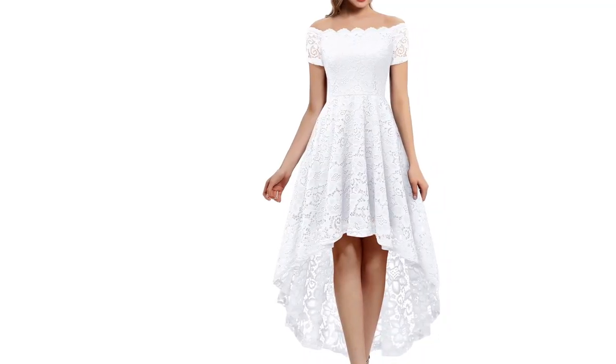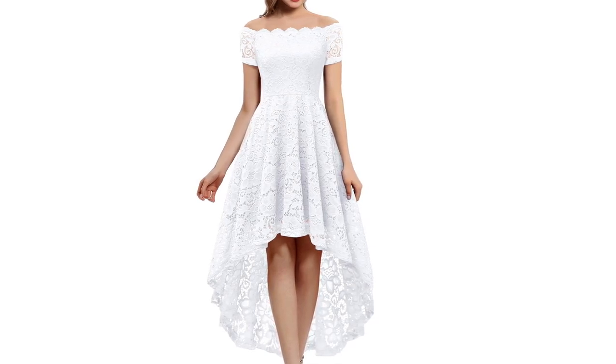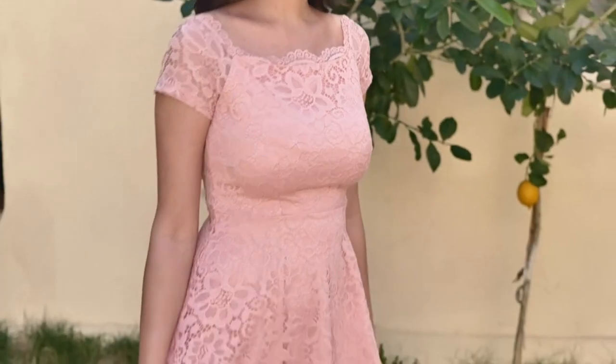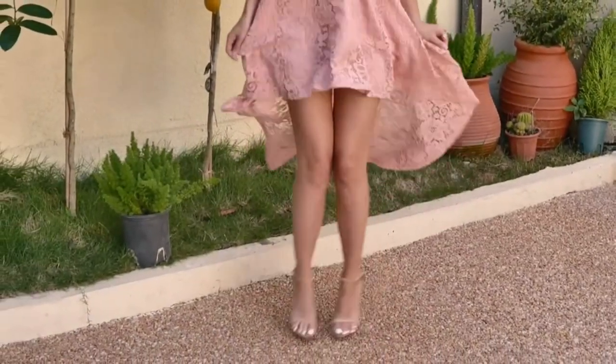Crafted from exquisite lace, the intricate patterns accentuate femininity while maintaining a sophisticated aura. The dress's knee-length A-line silhouette enhances your figure, granting both comfort and style.